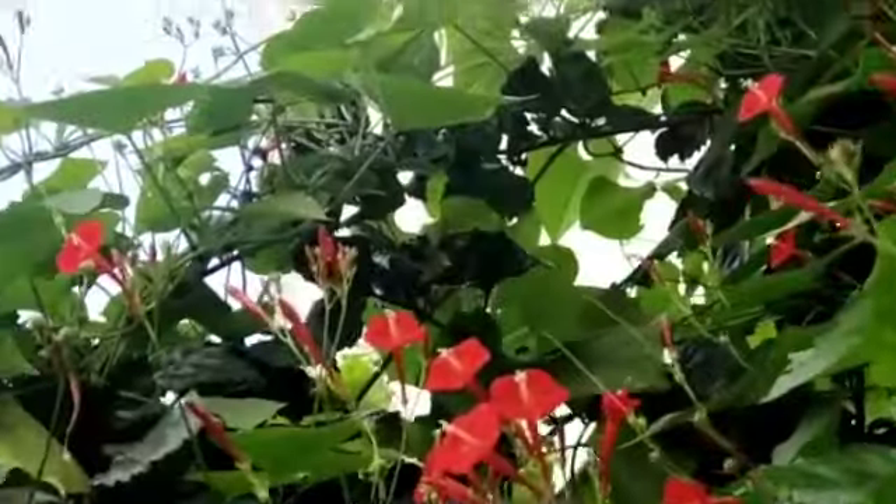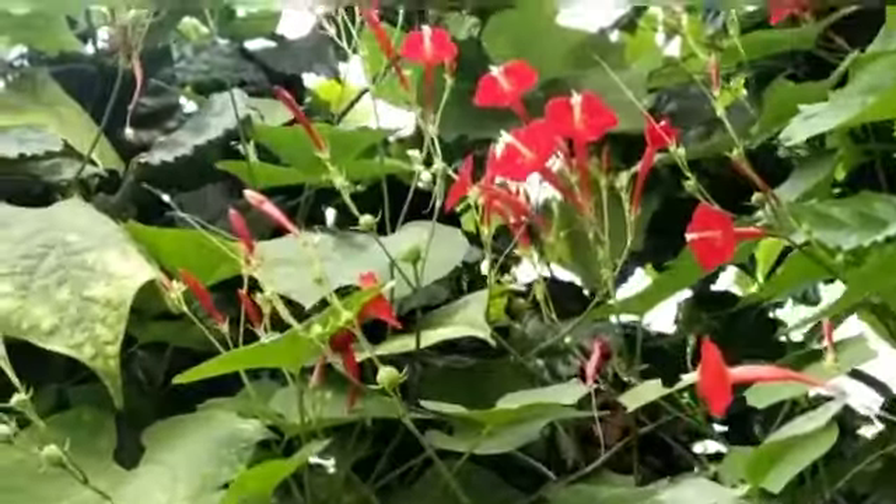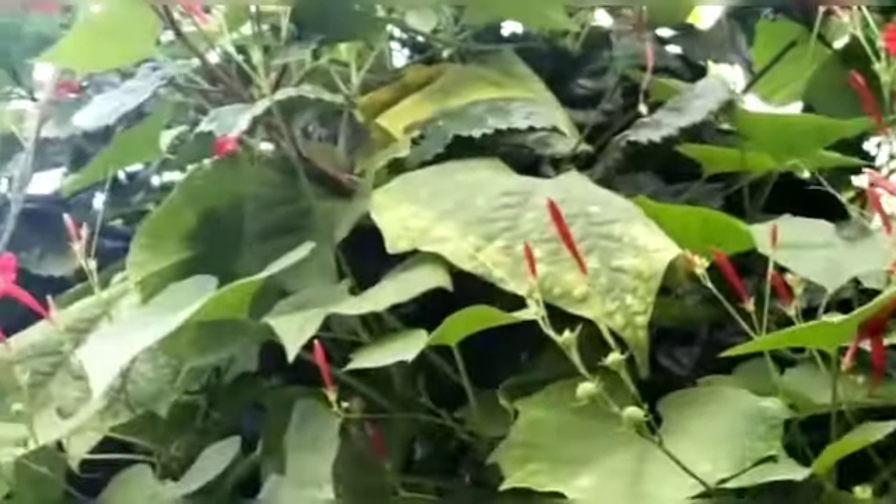Hello everyone, welcome to my Candy's Garden. My name is Sandhya. Today I am enjoying a red color morning glory.